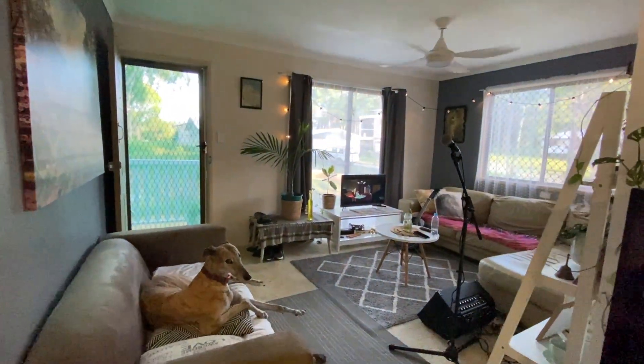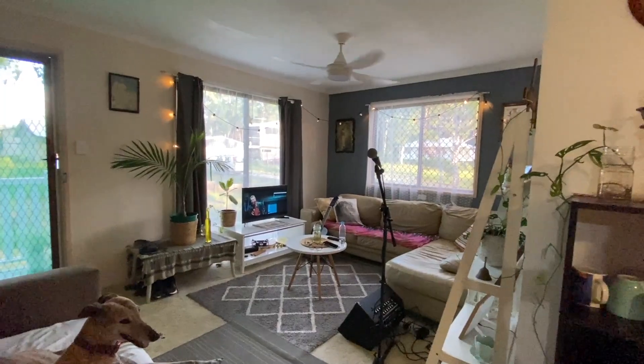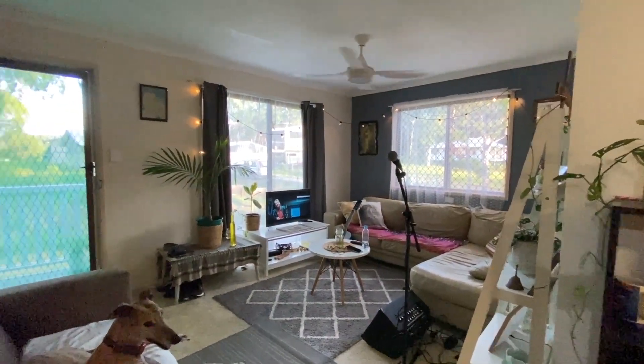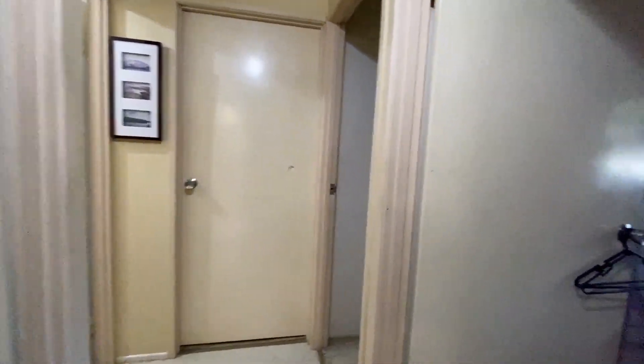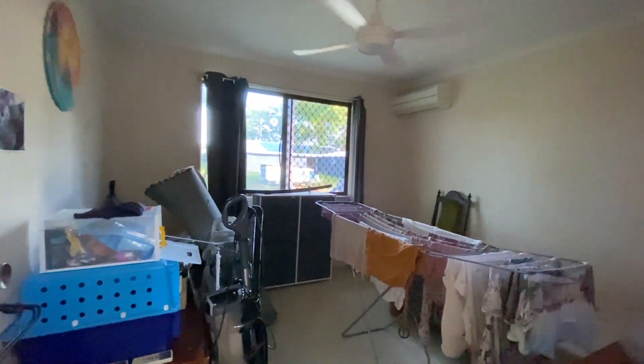And living room, fans in every room. So there's a dining area, storage in the hallway, three bedrooms — here's one of the bedrooms.